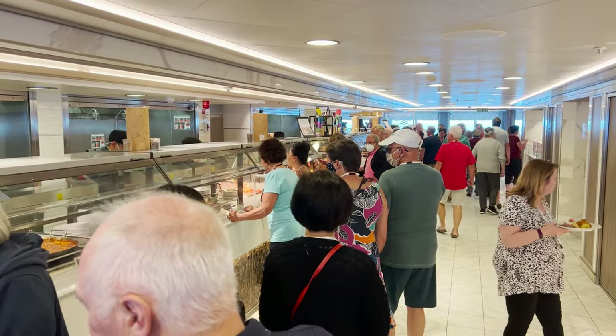Tip number one: you've made it on board the ship and if you're like me you're going to be hungry. So my best advice to you - don't go to the buffet. There's nothing wrong with the buffet but on day one it's just too busy for me.